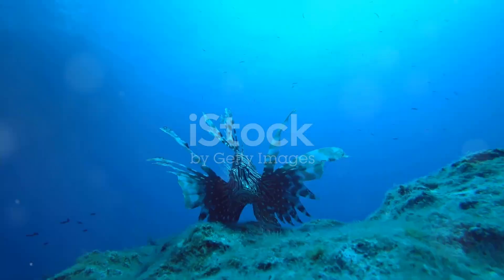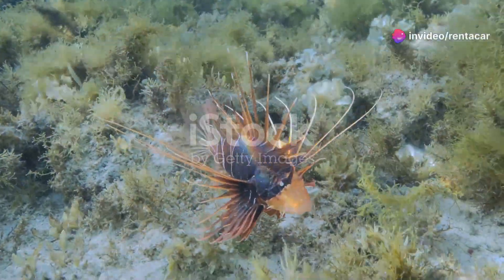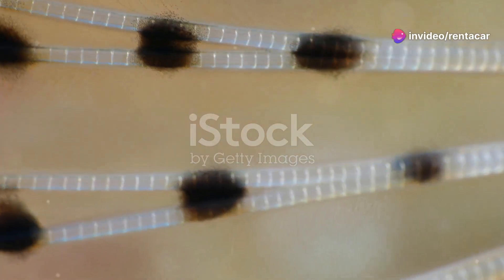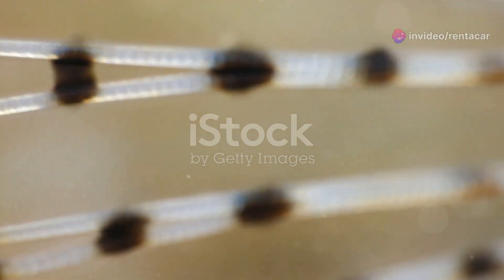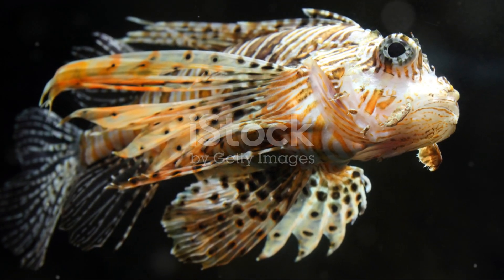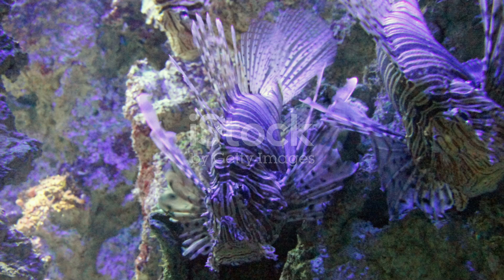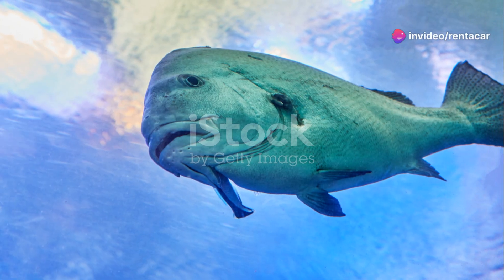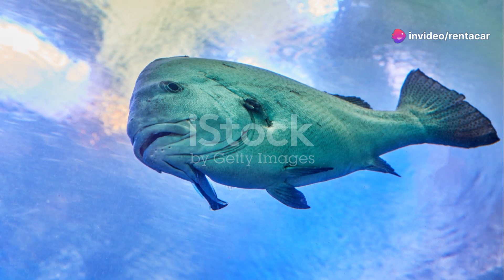And let's not forget the regal lionfish. With its feathery fins and striking stripes it's the reef's resident showstopper. But beware, those beautiful spines are venomous. Despite their beauty lionfish are actually an invasive species in the Caribbean, posing a threat to local marine life. A reminder that even in paradise balance is key.